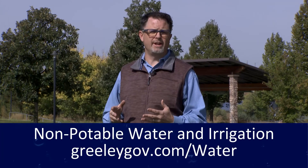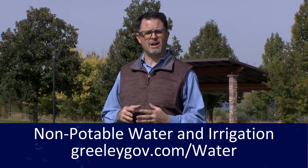Thank you for joining us again on another edition of Greeley WaterWise. I hope you've enjoyed learning about our non-potable systems, our planning, and the strategic importance of non-potable water in the community. There's more information available at GreeleyGov.com and I look forward to joining you next time.